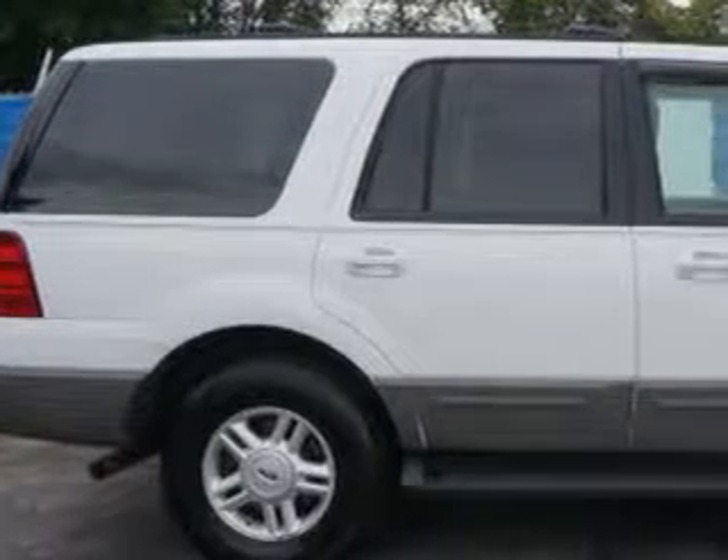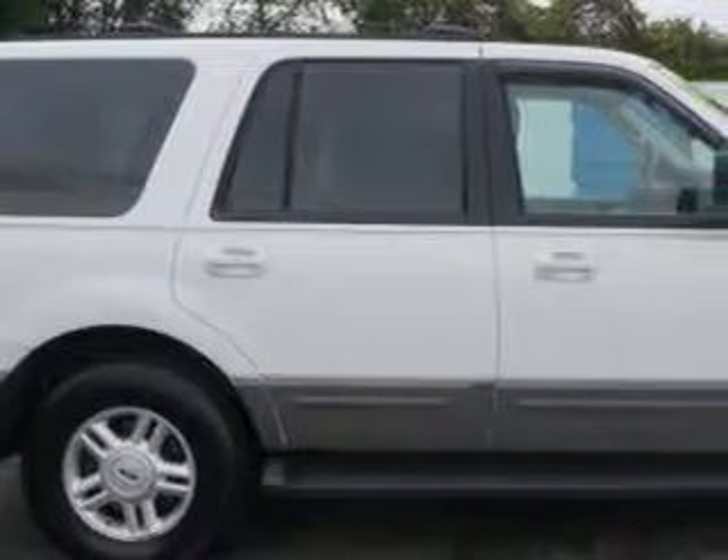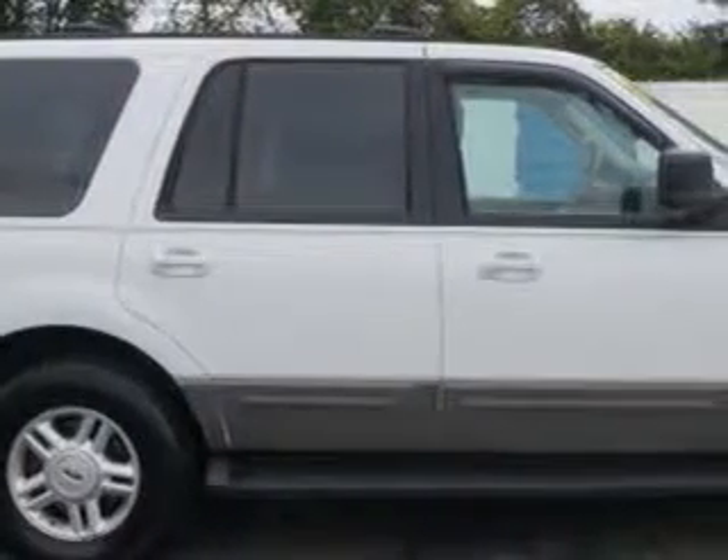At Beach Cars, we know you need a car that offers convenience, comfort, and space — whether taking the kids to their soccer game or having a night out with your friends. And here it is.